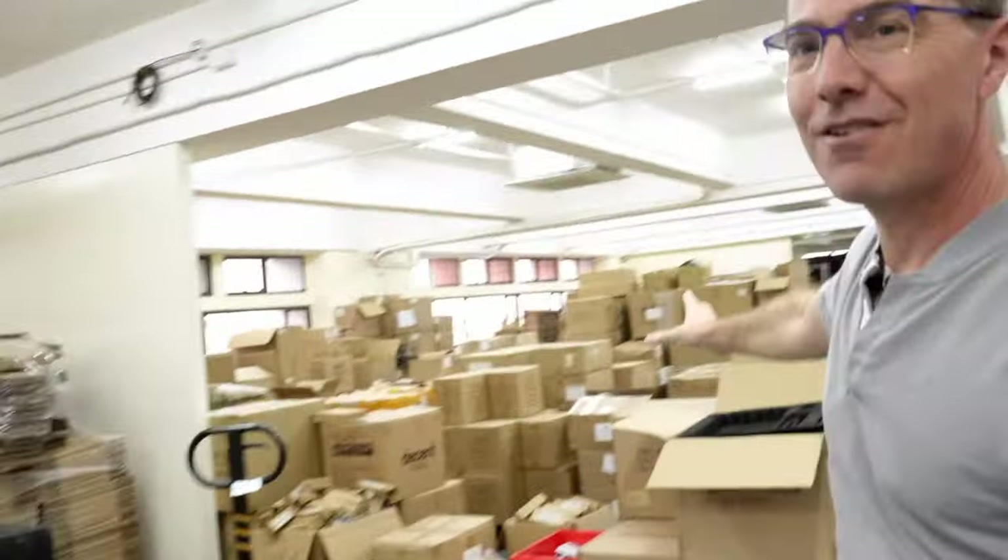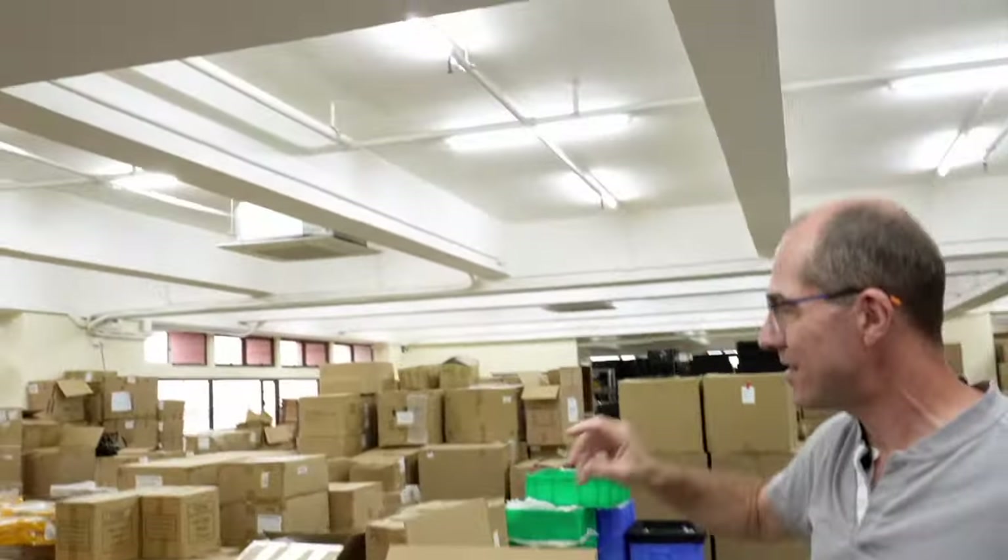Behind me is a mountain of suitcases because every espresso machine we ship is packaged in a suitcase. Here are all the accessories we sell — it's the stock for them all.